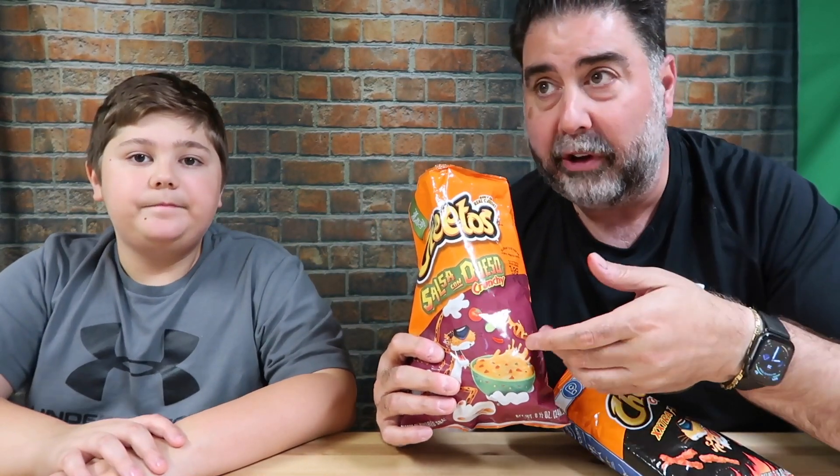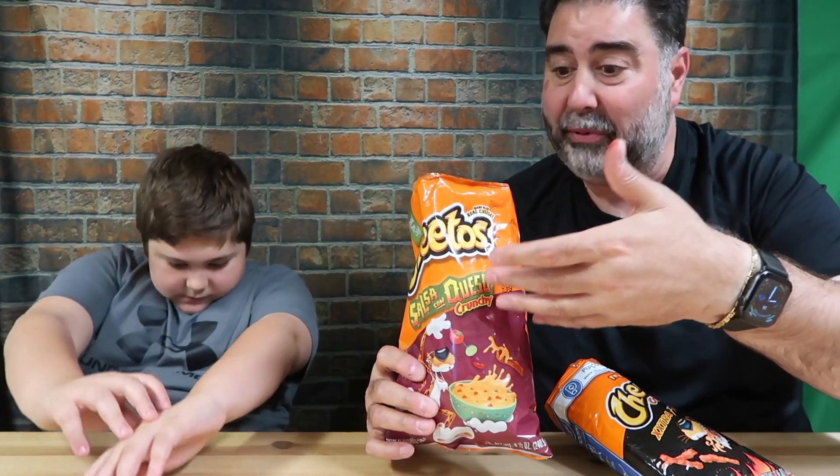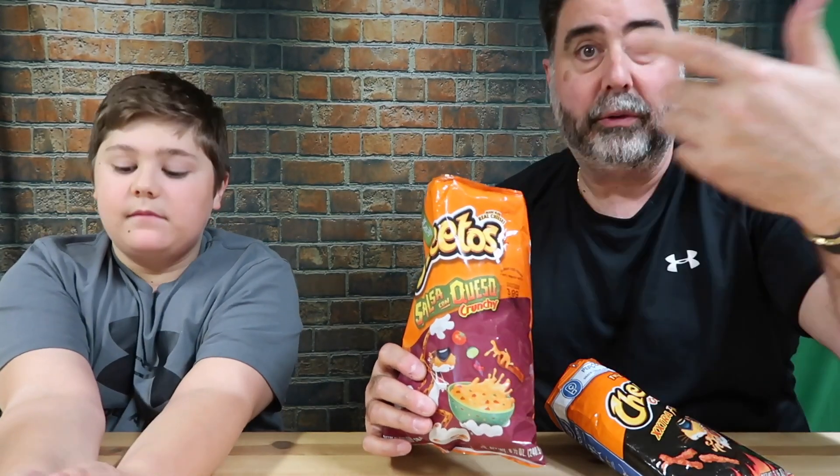Thanks for watching, guys — coming along with us while we tried the new Salsa Con Queso Crunchy and then mixed it with the Extra Flamin' Hot Cheetos. Once again, I believe these are a Dollar General exclusive — that's where I keep seeing all of these things popping up online. I haven't seen them anywhere else.